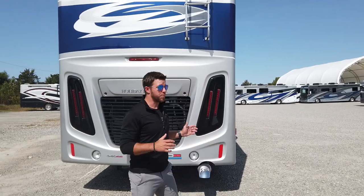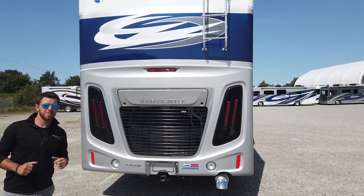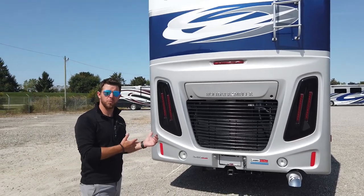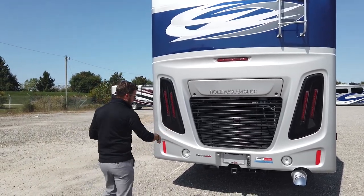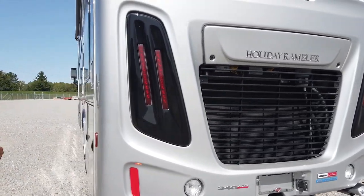On the rear of the unit, you'll see a beautiful one-piece fiberglass cap. We have our built-in backup camera — that camera does have one-way audio so your spotter can communicate with you. We also have a 10,000-pound tow hitch on the driver's side.